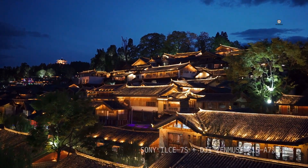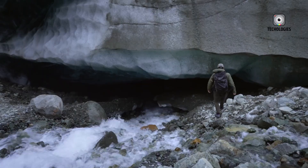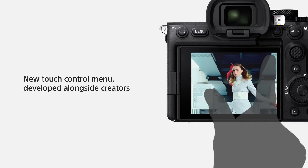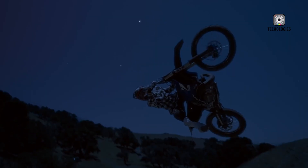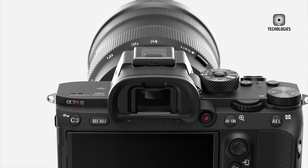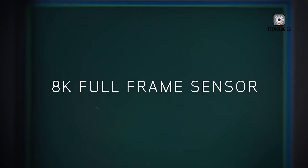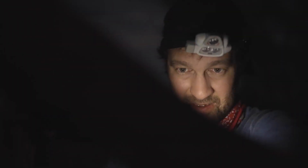Will it feature a global shutter? Will the price stay under $4,000? Will it truly deliver 120 FPS in 6K? Only time will tell. For now, all eyes are on Sony to see if the A7S IV lives up to the hype or surpasses it. Let us know what you think about the upcoming Sony A7S IV — are you holding out for its release, or do you already have your eyes on something else?